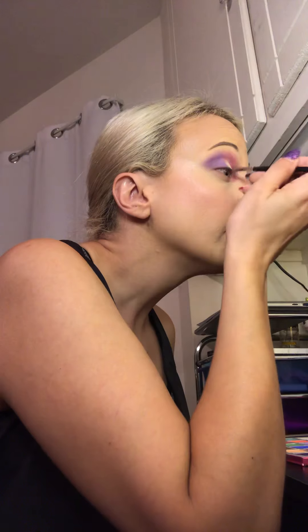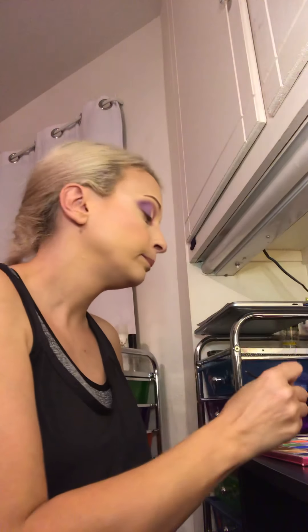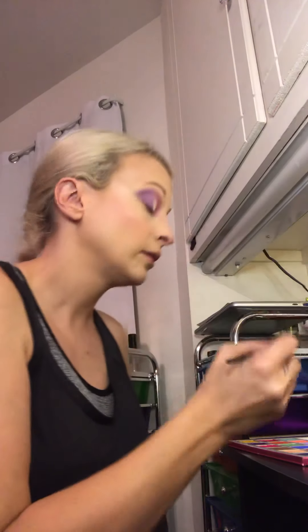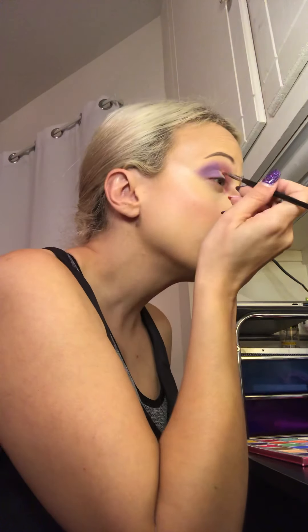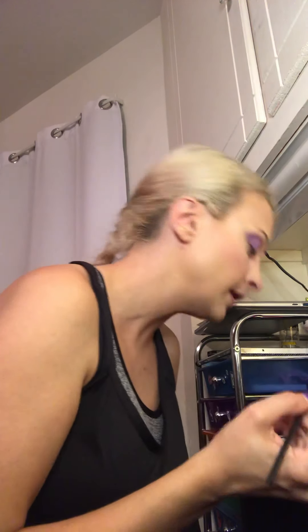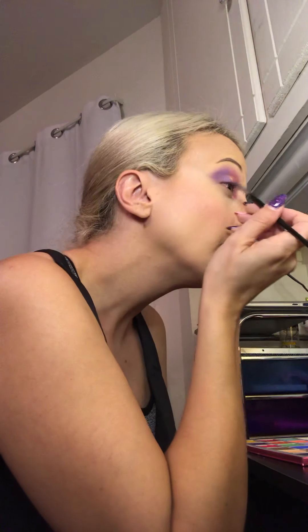I will say this palette is a little bit harder to work with than some of his other palettes. I own Blood Sugar and the Alien palette, and I feel like the formula on some of these shadows is slightly different. Some of the mattes in here are a little bit trickier to work with, and this shimmer — a light pink shimmer called 'Snack' — I'm having a little trouble getting it to lay down.